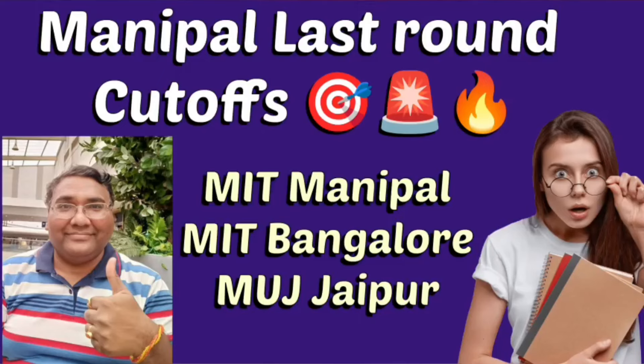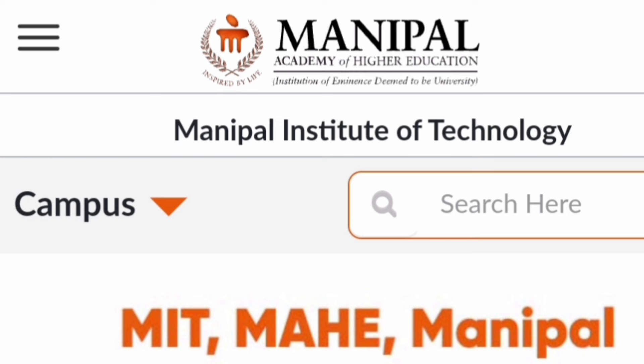Hello friends, good morning, good afternoon, good evening. This is a very important video for all the students who have given MET, Manipal Entrance Test. I'm going to cover the cutoffs of all three campuses: Manipal MIT, Manipal, and MIT Bangalore, their Jaipur campus. These are 2023 cutoffs.